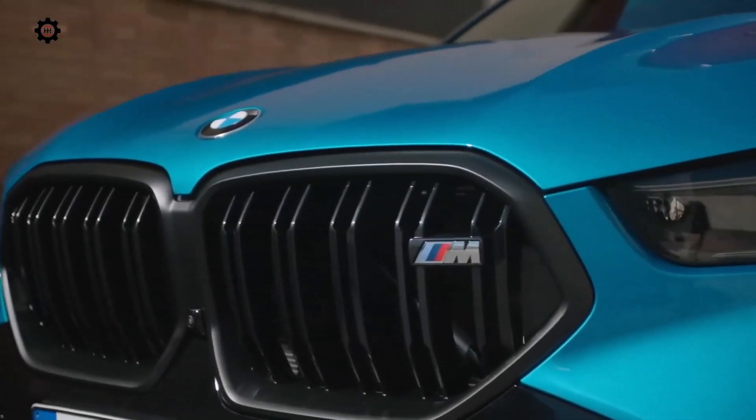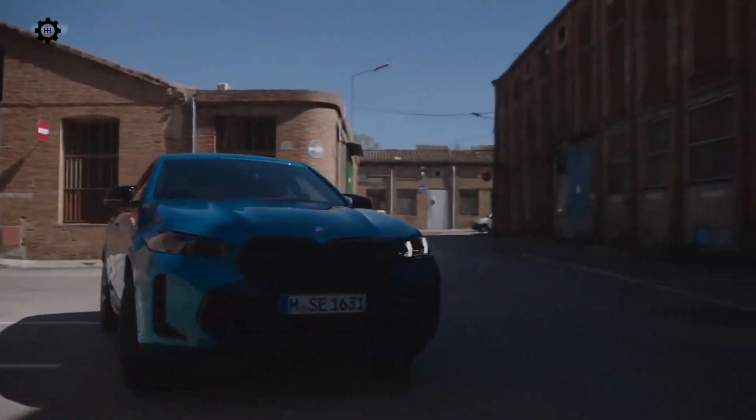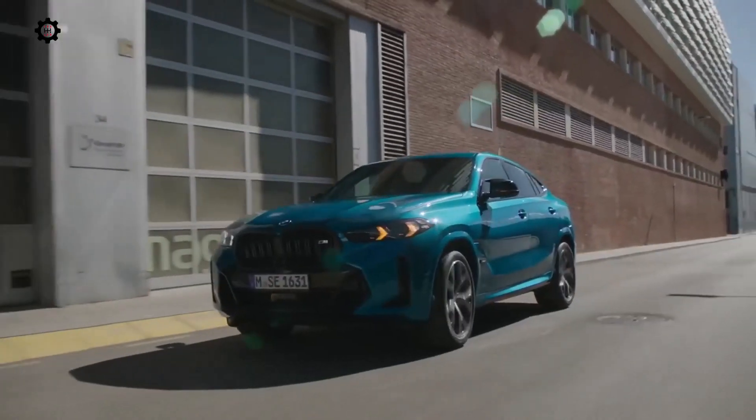BMW estimates the 2024 X5 and X6 xDrive40i can accelerate to 60 miles per hour (96 kilometers per hour) in 5.2 seconds. The figure was 5.3 seconds before the refresh.